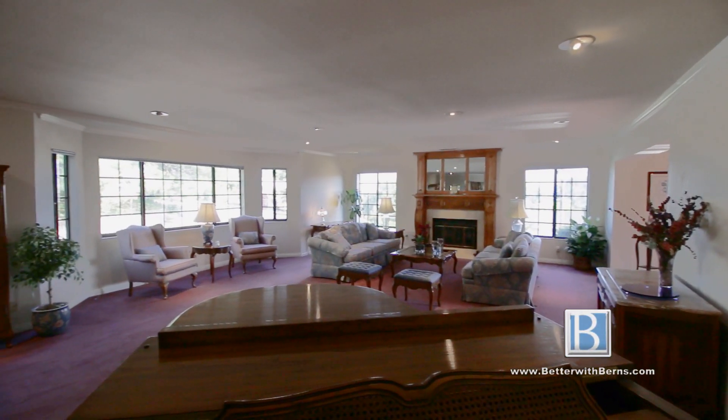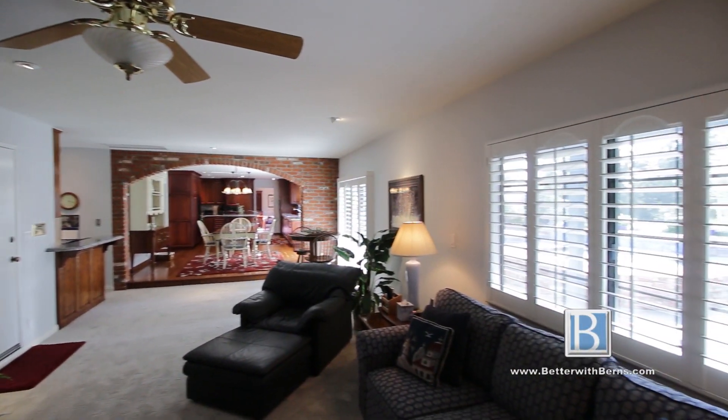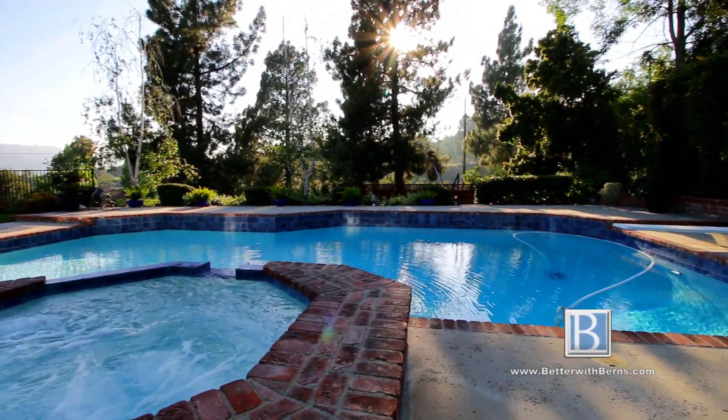A Ring doorbell, dual zone Nest thermostat, and a central vacuum system add to the long list of luxury amenities in this home. Let this elegant La Crescenta retreat redefine luxury and enjoyment in your life.